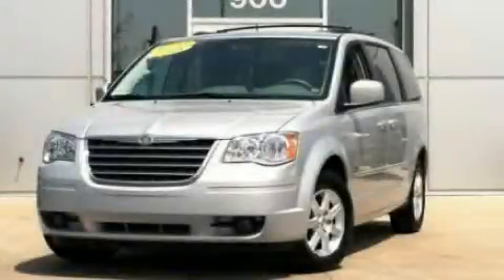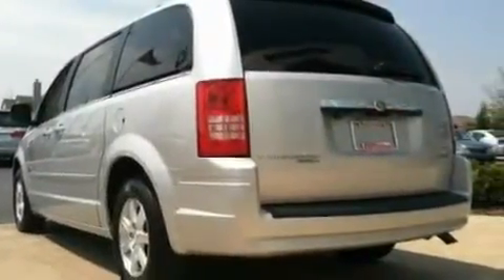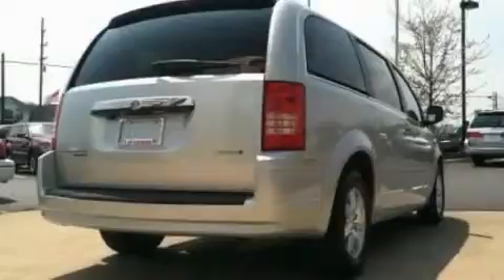This is a 2008 Chrysler Town & Country — enough comfort and space for the entire family. It has a 3.8-liter, six-cylinder engine and an automatic transmission.